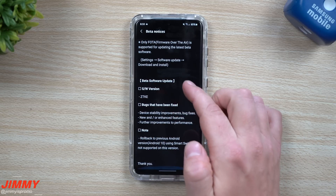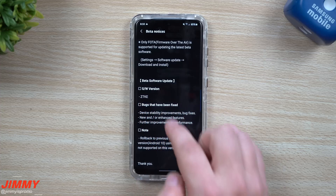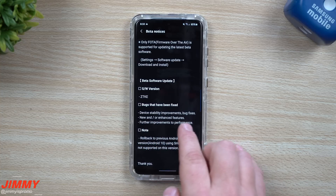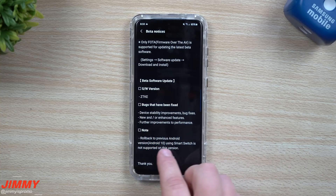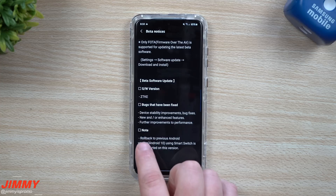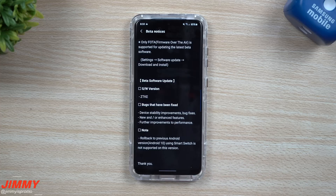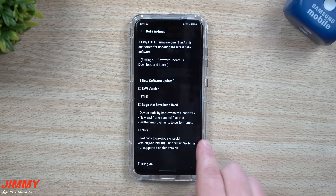Now the one that is pretty notable on this one here — this one will end with ZTKE. It's just going to be that small update of device stability improvements, newer enhanced features, further improvements to performance. I'll see if there's anything different later, but this is an important note: rollback to previous Android version, Android 10, using Smart Switch is not supported on this version. So basically, once you update with this sixth update, you cannot roll back to Android 10.